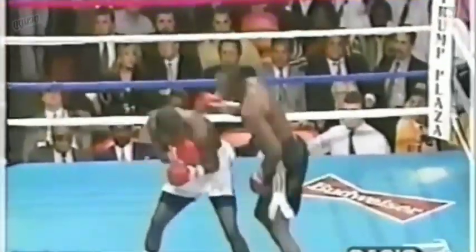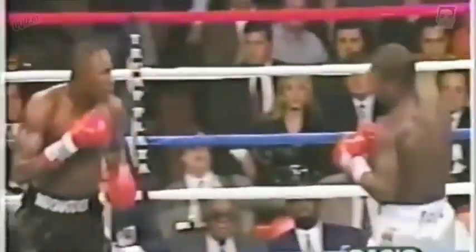Good right hand from Tony. Callum comes back at him, using the body, using the head. Nice uppercut there by Tony.